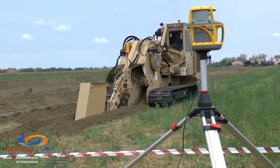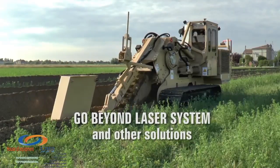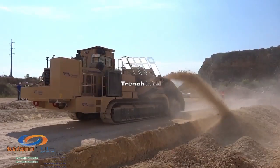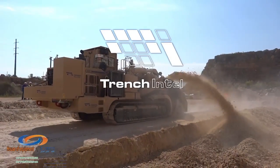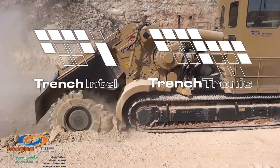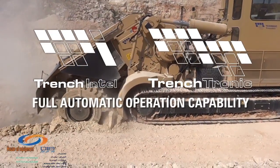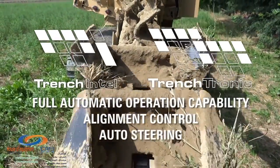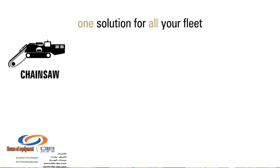TrenchIntel technology goes beyond laser systems, stakes, and other rudimentary solutions. The integration between the differential GPS guidance system and TrenchTronic electronic control provides full automatic operation capability with alignment control through auto steering included. One solution for all your fleet.